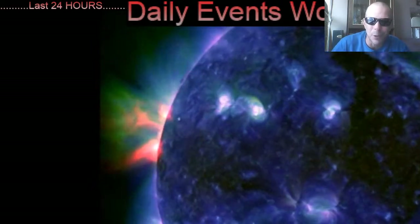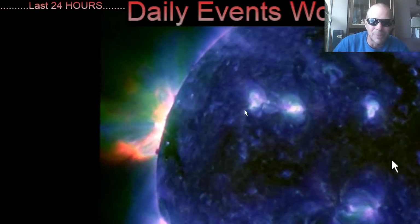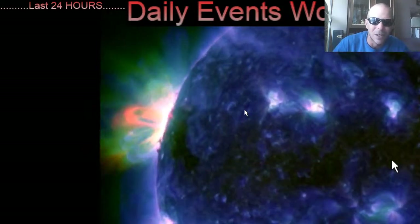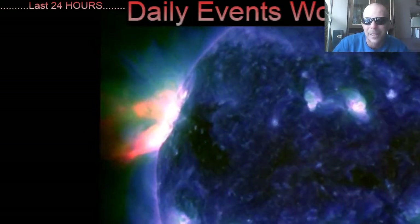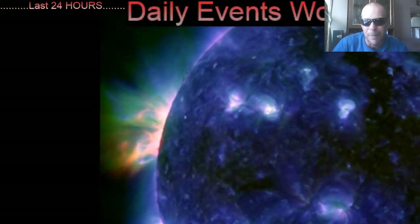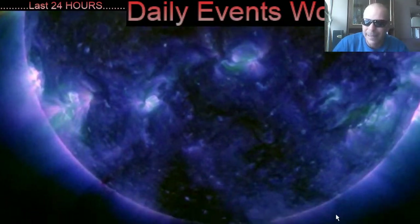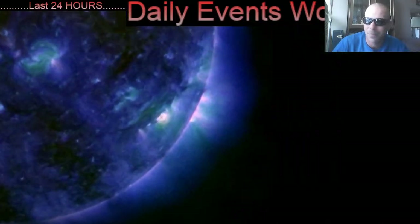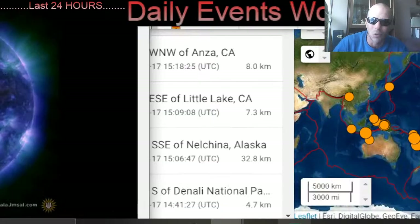I want to thank everybody for tuning in to the space weather update — much love to y'all. We are very, very close to 50,000 followers, so please share this video today with your friends and family. Stay aware and prepared with Daily Events Worldwide, following our sun, sunspot regions, earthquakes, volcanoes, and of course world weather.